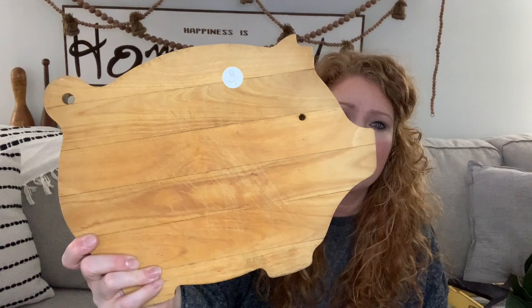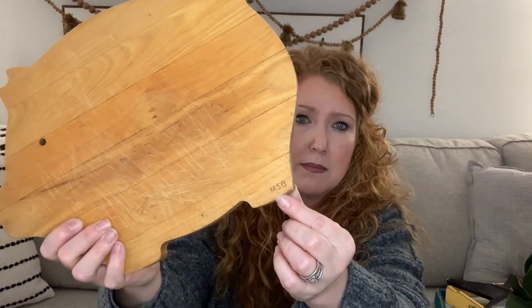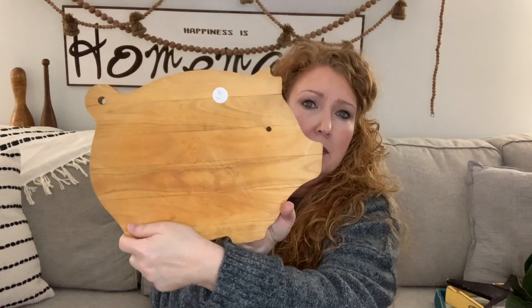For $3 I picked this up at an estate sale — we saw a sign when we were thrifting outside of town. It's a pig cutting board, and after I cleaned it up — it's been used. I think MSE means Martha Stewart Essentials. I'm just going to clean it up and sell it as is. Then for $4.09 I picked up this little swan set. I'll take all that decoration off of it, give it a new paint job. Swans and ducks always sell.